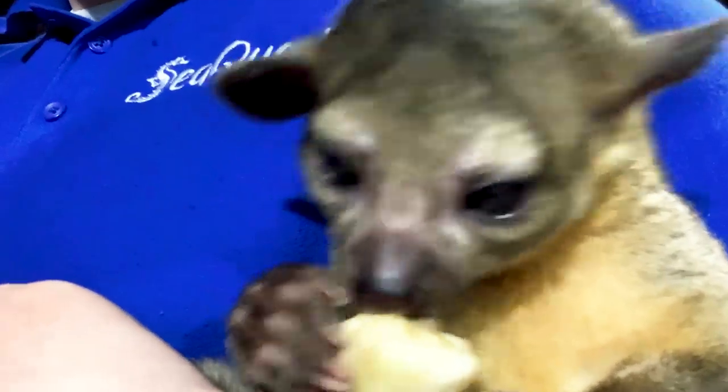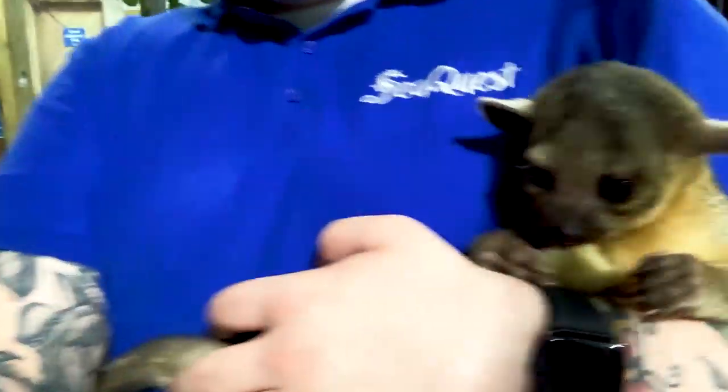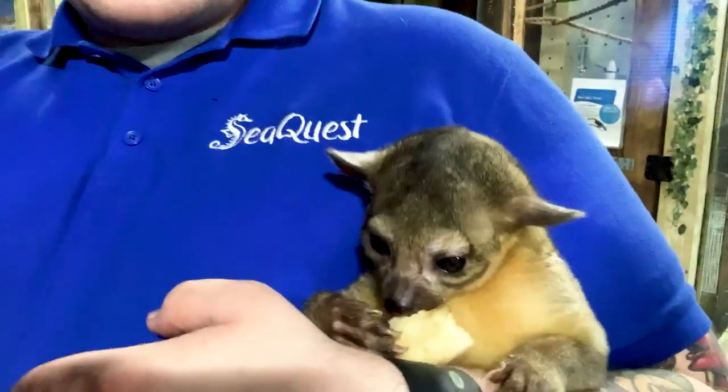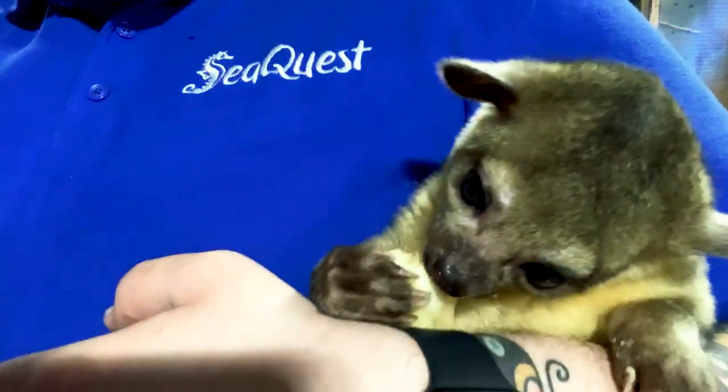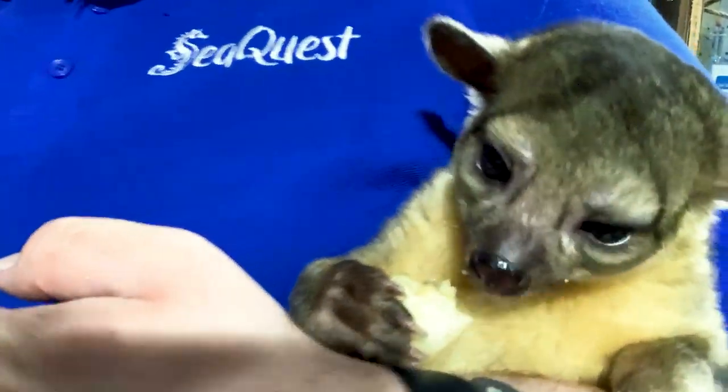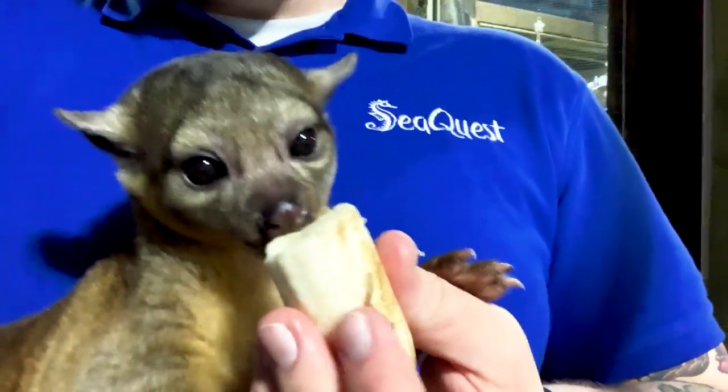What a cute friend. I don't know about you but this was one of my favorite videos to shoot because it just can't get any cuter than this. Oh my gosh. So tune on in next time to see some more amazing friends here at SeaQuest. We'll see you next time. Bye.